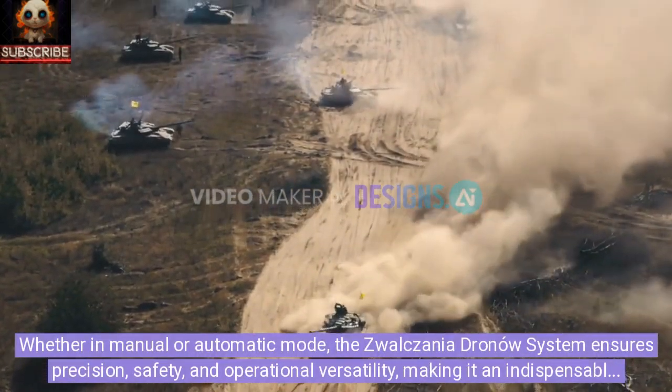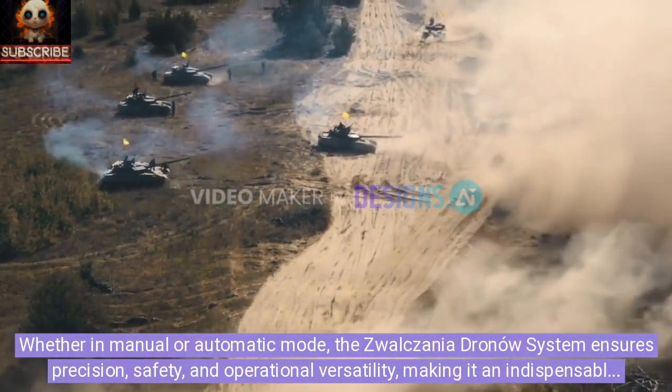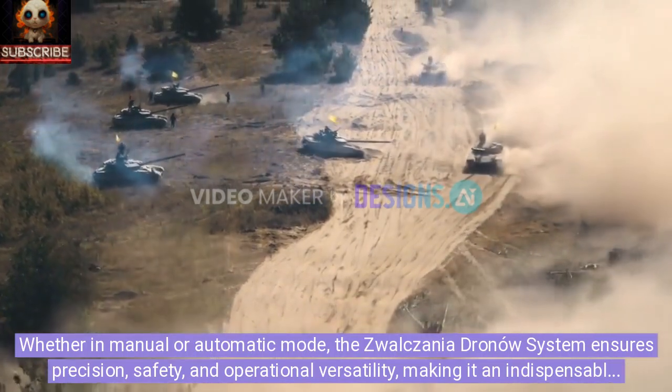Whether in manual or automatic mode, the Zwolzania Dronau system ensures precision, safety, and operational versatility, making it an indispensable asset in modern military operations.